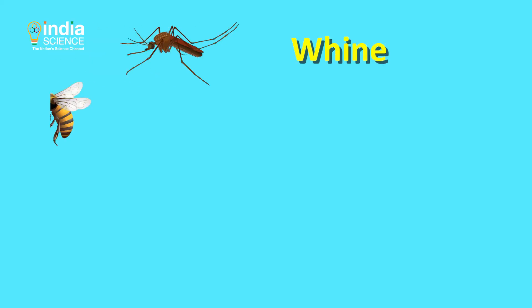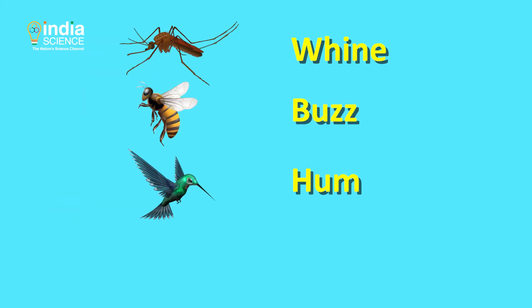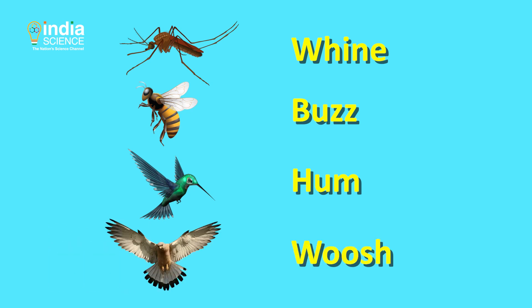Mosquitoes whine, bees buzz, hummingbirds hum, and larger birds whoosh, the lead author of the study explained. He further added that most birds are relatively quiet because they generate most of the lift only once during the wingbeat — at the downstroke.